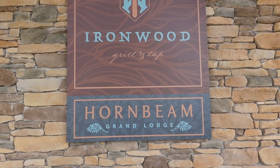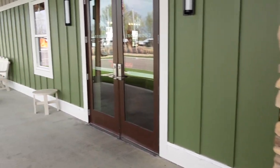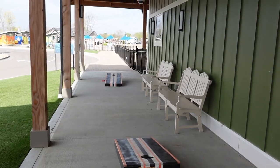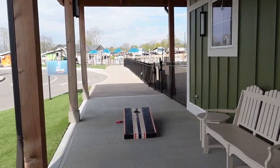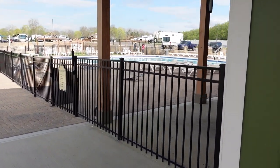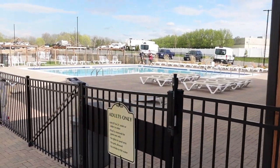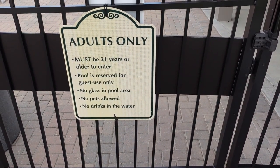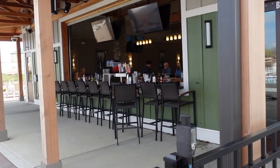It's a bar and lounge. Right to the left of that they have some cornhole. I think they might be opening the pool this weekend. This is the adults-only pool — 21 or older. Here's that really cool outside bar.